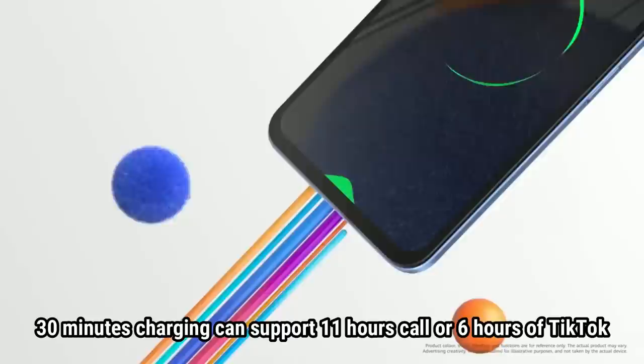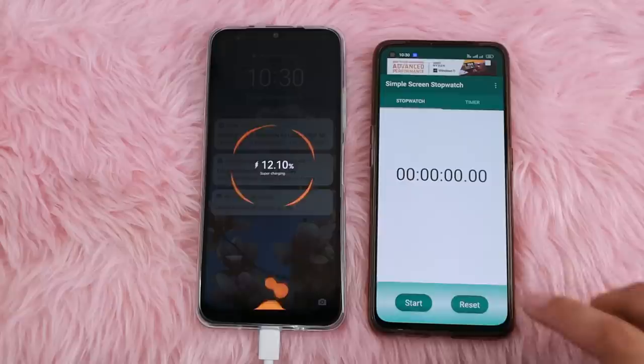The advantage of a 6GB RAM smartphone is very obvious. On battery, the Huawei Nova Y61 has a 5000mAh battery that lasts all day, with 22.5W Huawei SuperCharge. In our charging test, we charged for 1 hour and 20 minutes and the battery went from 12% to 92% — that's an 80% charge in just 1 hour and 20 minutes. Charging is extremely fast.